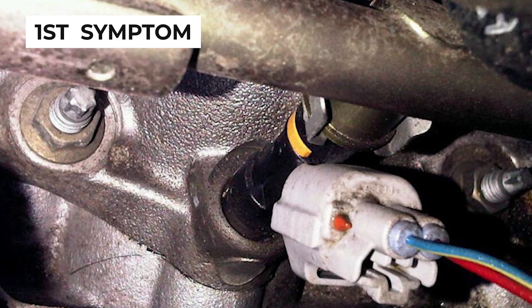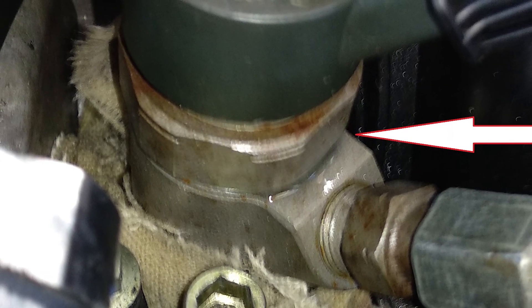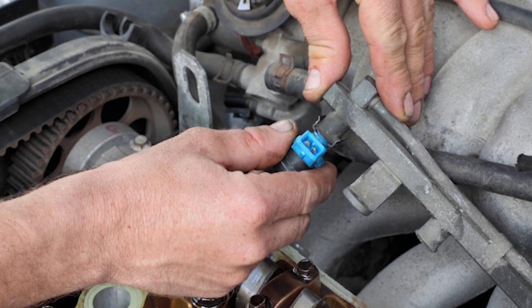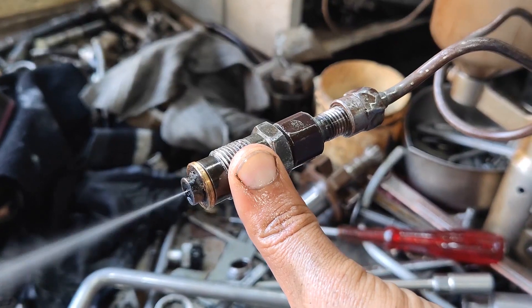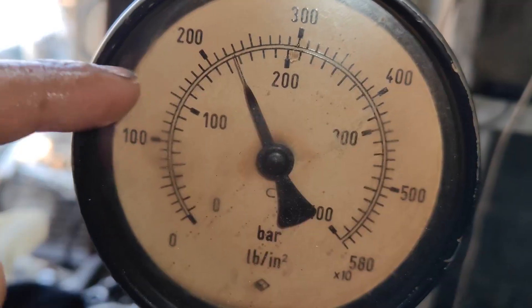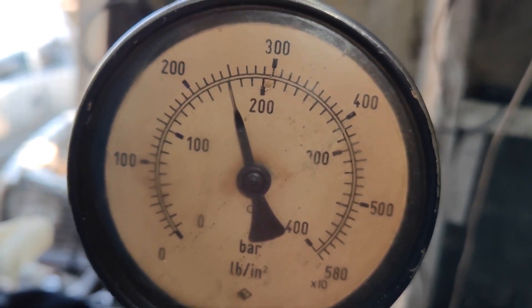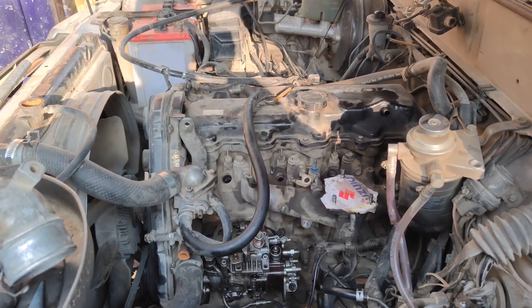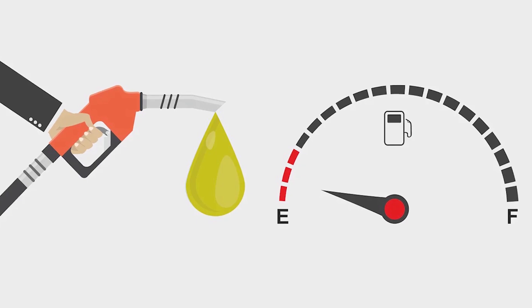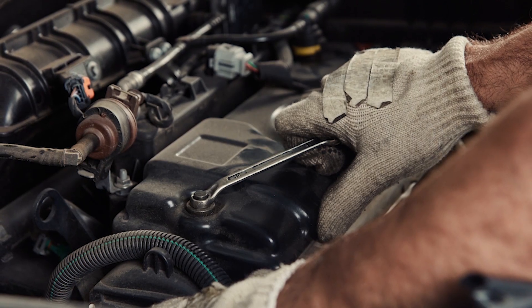The first symptom of a bad fuel injector is a fuel leak. Fuel leaks can occur due to damaged fuel injectors, fuel lines, or connections within the fuel system. When injectors become clogged or fail, they may not seal properly, causing fuel to escape. A fuel leak can affect your car's performance and efficiency, leading to higher fuel consumption and potential engine damage.